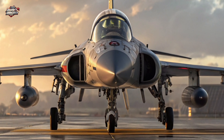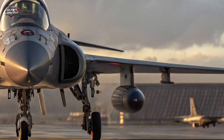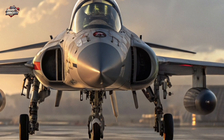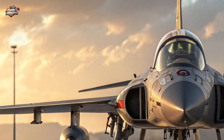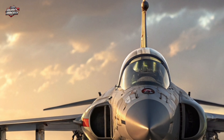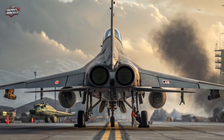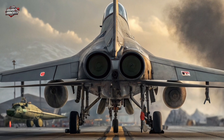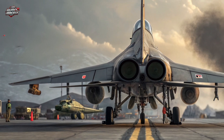The Tejas MK2 is more than a fighter jet — it's a statement of India's Atmanirbhar Bharat, or Self-Reliant India, initiative. It represents the country's growing strength in aerospace technology and defense manufacturing. By 2025, it will stand shoulder-to-shoulder with global fighters like the F-16 Block 70, Rafale, and Gripen E.